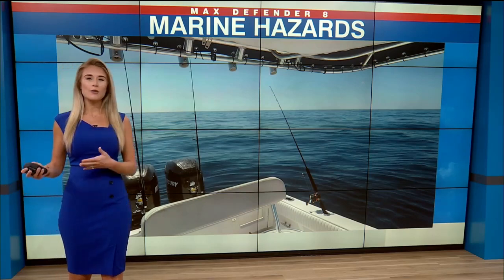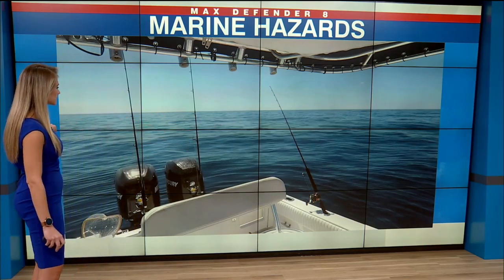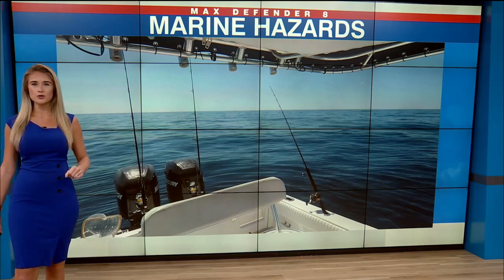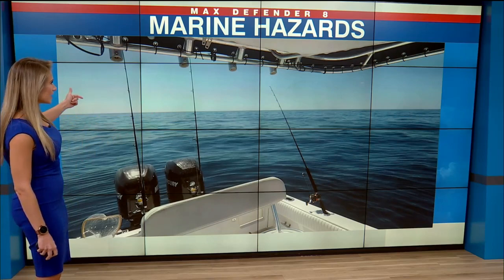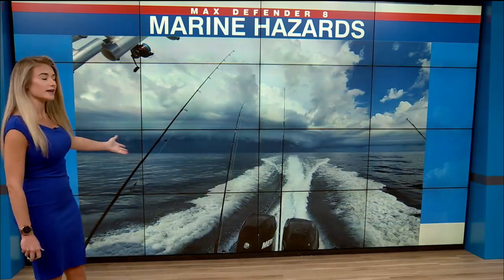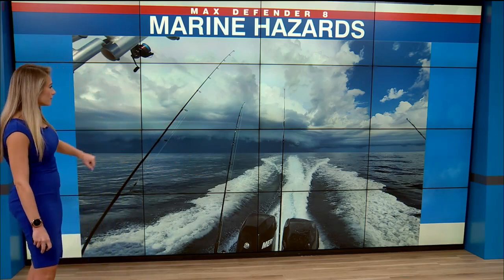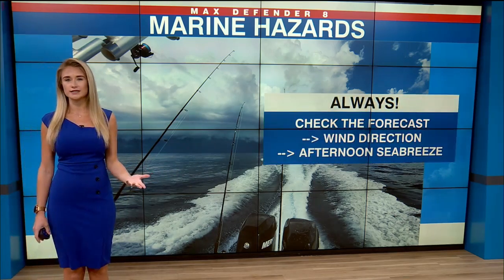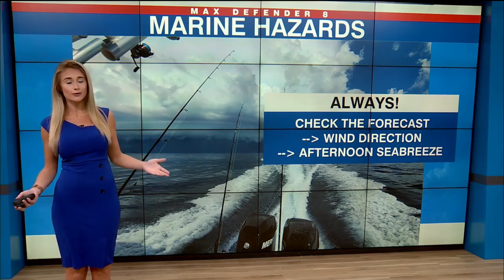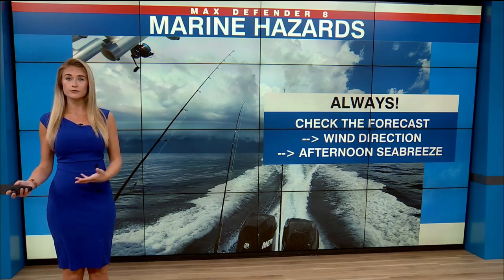A lot of people move here just for our wonderful beaches. I'm going to focus on the marine hazards first because we've all been there — you take the boat offshore, you're going fishing, it's flat calm, we've got clear skies, and then all of a sudden this is chasing you in or out depending on the day. So obviously look at the forecast for those rain chances, but in the summertime rain chances are in the forecast every single day. Doesn't mean those storms are always going to push offshore.